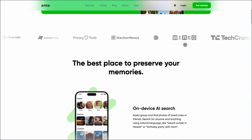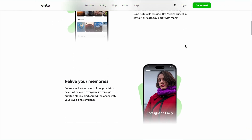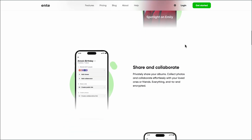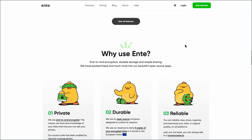Ente is for anyone who wants secure, cloud-based photo storage without giving up convenience. It's fully end-to-end encrypted, meaning only you can see your photos — not even Ente. The app is open-source, cross-platform, and polished, with features like automatic backups, collaborative albums, and on-device AI search.